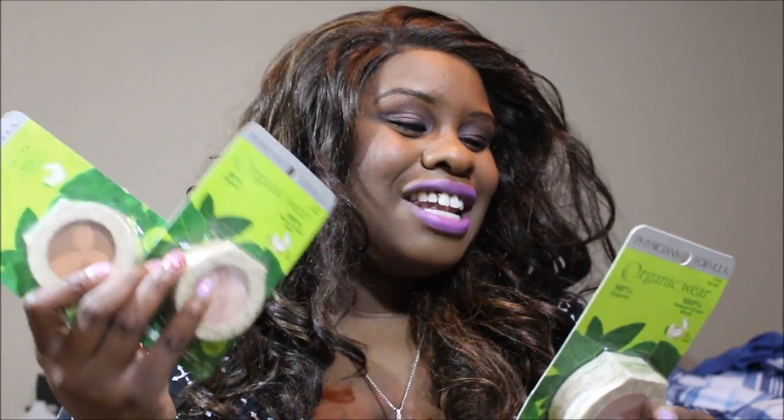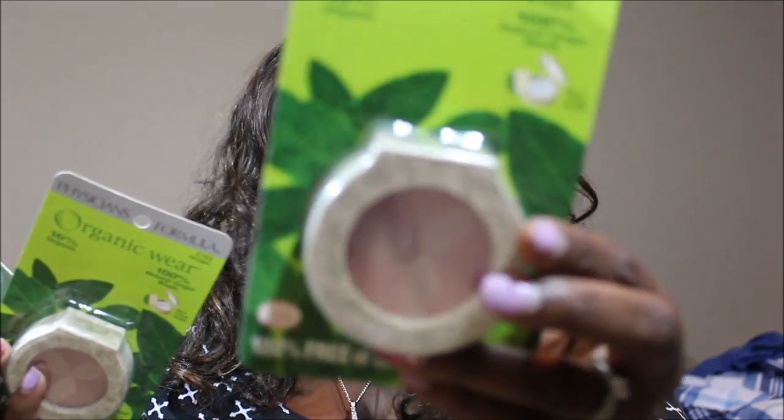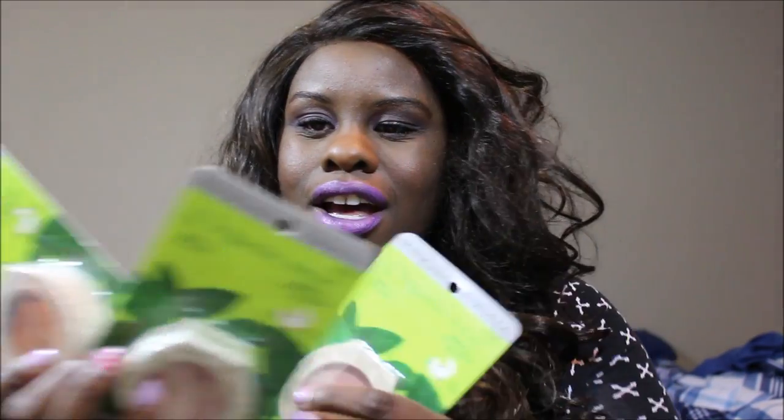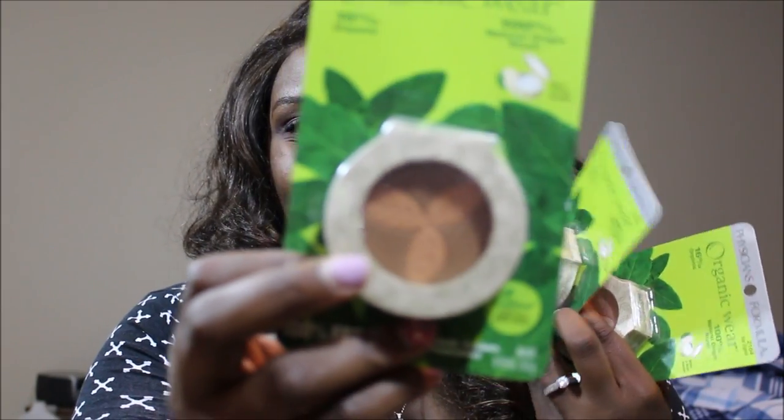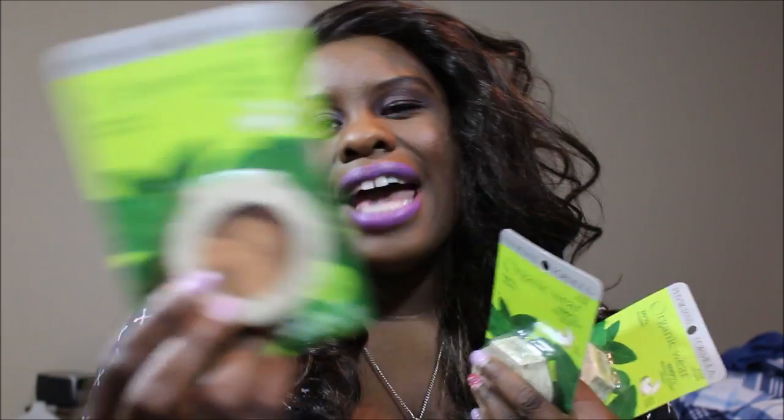She sent me three Physician Formula Organics splashes — I love this line. She got me a Rosy Organics, a Pink Organics, and a Warming Organics. I see the Warming one for when I want to do a no-makeup makeup look, which is going to be super awesome. Thumbs up this video if you'd like to see a no-makeup makeup look from me — I'd love to bring it to you!